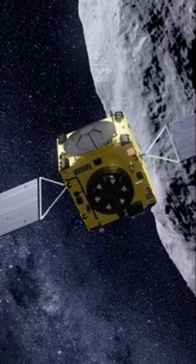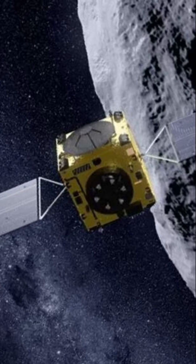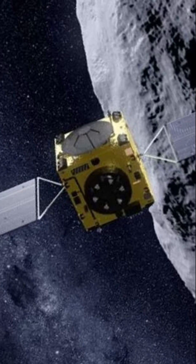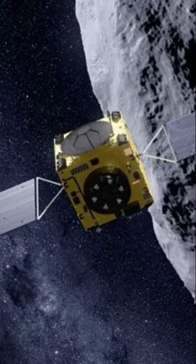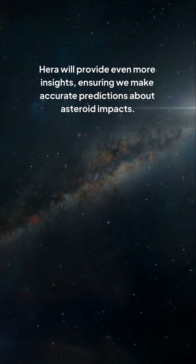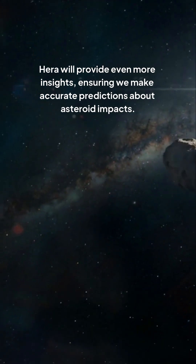Understanding these differences is crucial for the success of future planetary defense missions, like the upcoming European Space Agency's HERA mission set for 2026. HERA will provide even more insights, ensuring we make accurate predictions about asteroid impacts.